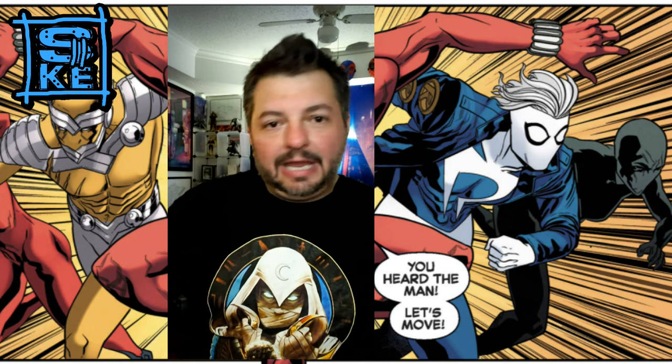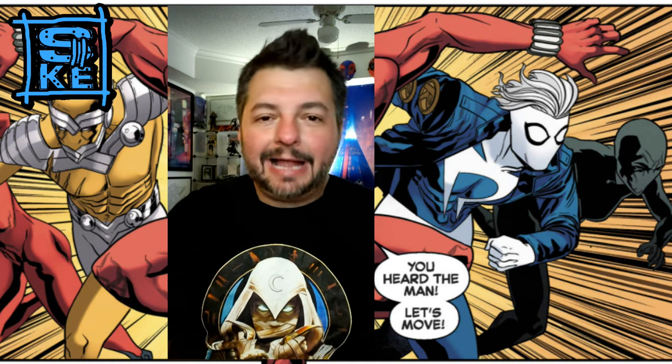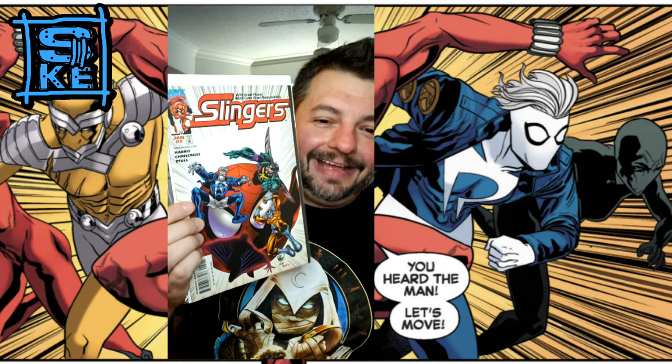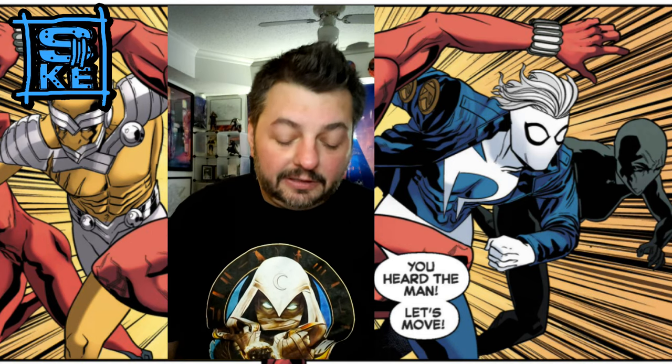What happened is Spider-Man created these costumes, tried to prove his innocence, and once he did he kind of gave the costumes away — said he wasn't going to use them. Then an old Marvel character, the Black Marvel, took those costumes and gave them to four teenagers, turning them into the group the Slingers. Really cool cover — all these characters living in Spider-Man's shadow.